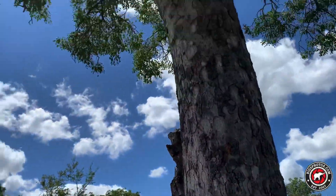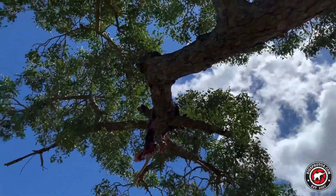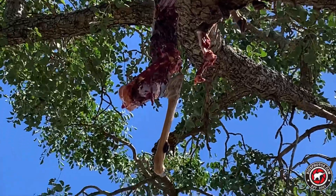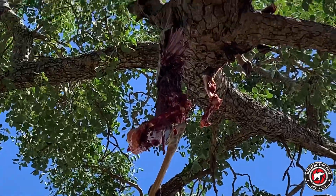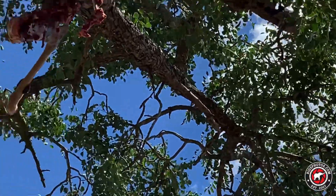And if we go up the marula tree we have some fresh meat dangling from a branch. Hopefully a little bit later we'll find the culprit.